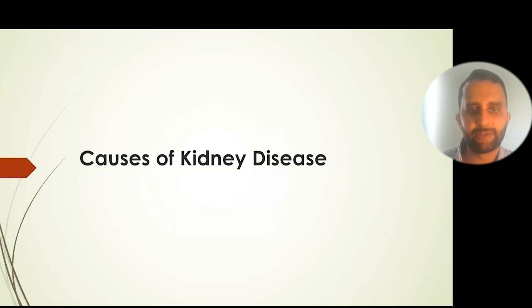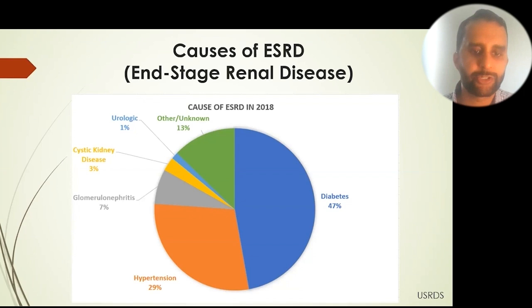The causes of kidney disease are shown in this pie chart. The major cause, in blue, is diabetes — accounting for nearly half of all cases. High blood pressure comes in second, accounting for a little more than a quarter of cases. The remaining quarter is made up of various other causes not necessarily related to diet or lifestyle.